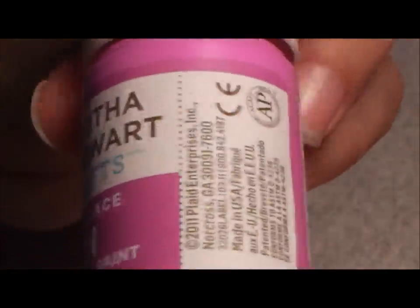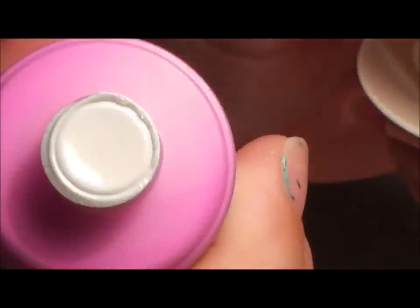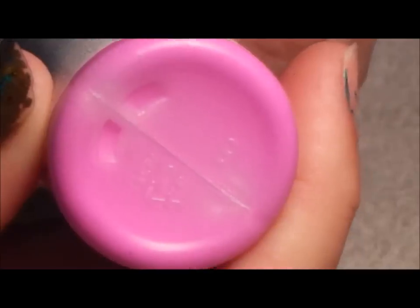Then we have 'Mardi Gras Beads' — this is a pretty color. The top came off but luckily it was sealed. That's the good thing about hers, that they're sealed, otherwise it would have splattered all over the place. It's like a purple-pink color, it's real pretty.